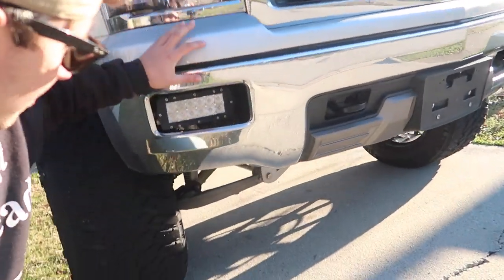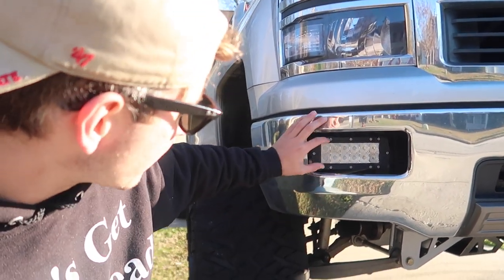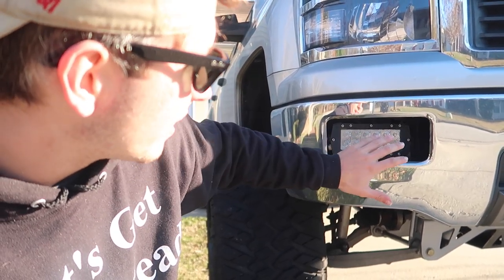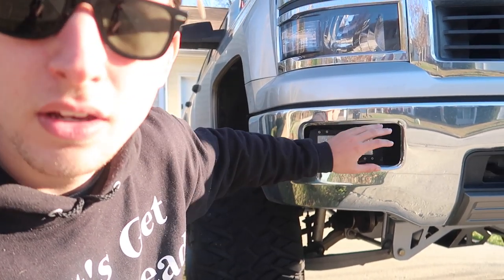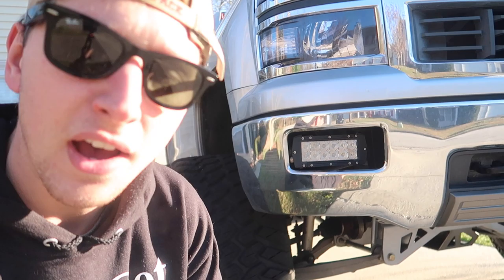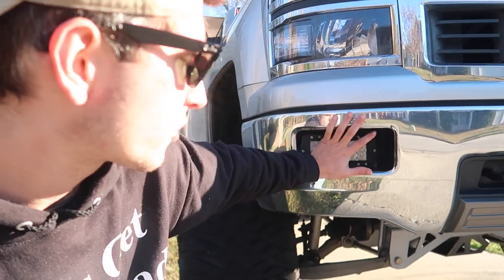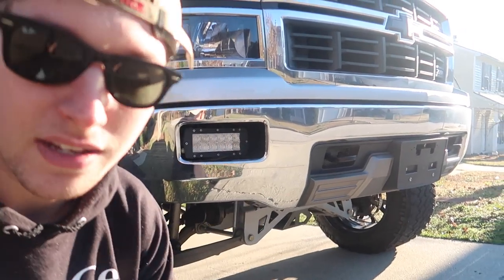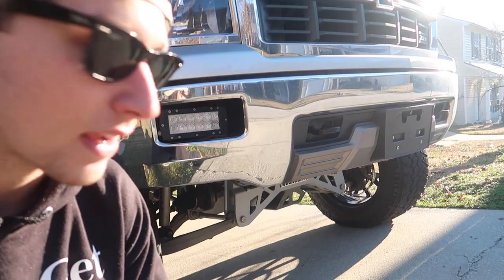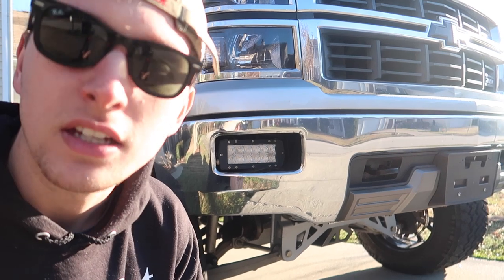I've got a plasti-dipped bow tie on the front. The fog lights get a lot of questions — these are actually six-inch double-row light bars, not actual fog lights. I took the entire housing out and had a local shop in Florida fabricate some small brackets, and they plug right into the factory wiring so I can still use the factory fog light switch. I do have an older video on my YouTube channel going more in depth on those.